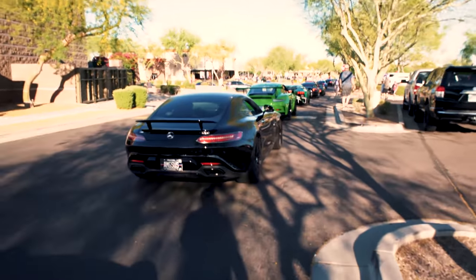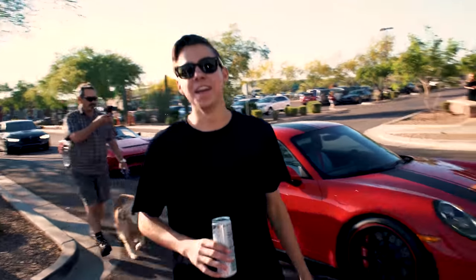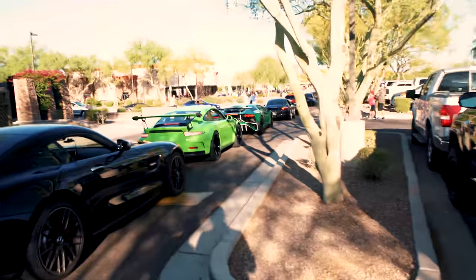The lineup is pretty weak so far, you know — AMG GTS, GT3 RS, SV... and it's a manual.